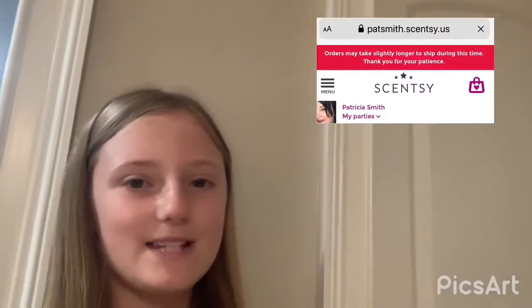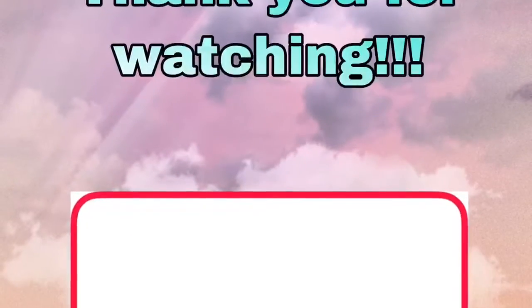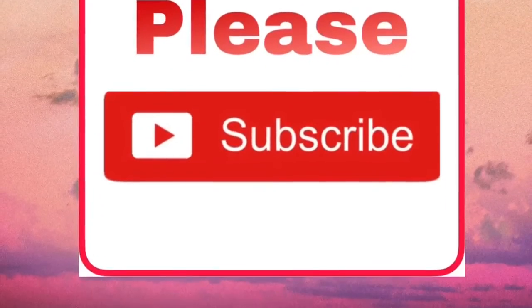Please feel free to visit our website, patsmith.cmc.us. Thank you very much. See you next time.